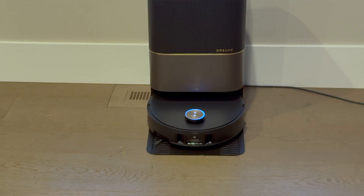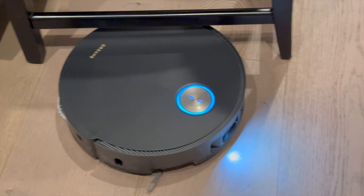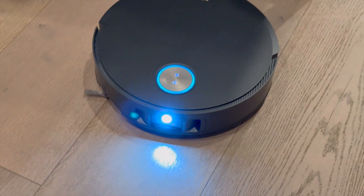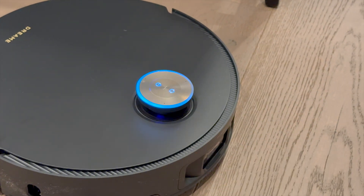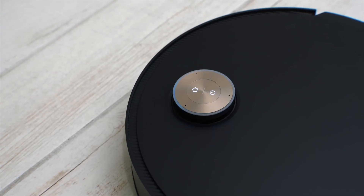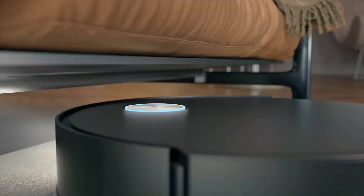The X50 Ultra has a system called VersaLift, which is basically an adaptive LiDAR sensor that physically lowers to fit under tight spaces. Most robot vacuums see low clearance furniture as a no-go zone — they either bump, get stuck, or just avoid it entirely. The X50 Ultra ducks, smoothly sliding under tight spaces where other robot vacuums would just give up.